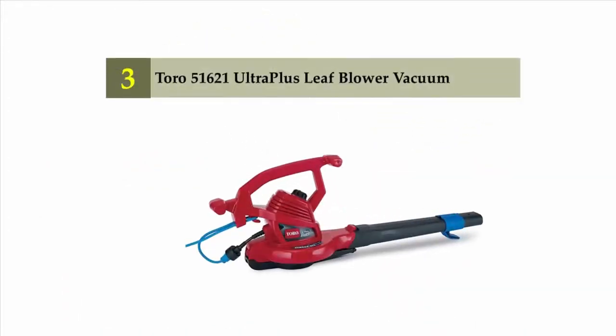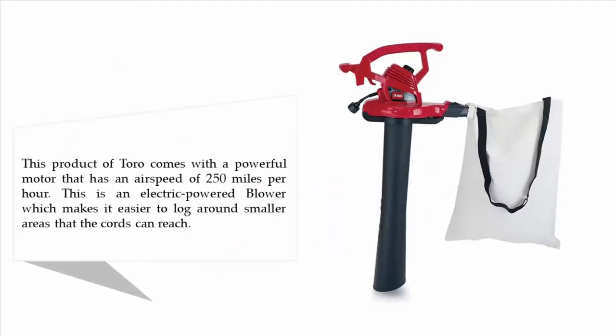Halfway through our list at number three: the Toro 51621 Ultra Plus leaf blower vacuum. This Toro product comes with a powerful motor that has an air speed of 250 miles per hour. It is an electric-powered blower, which makes it easier to use around smaller areas that the cord can reach.